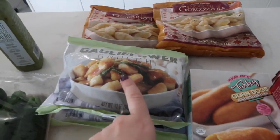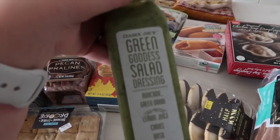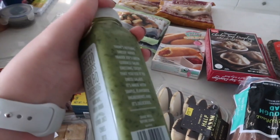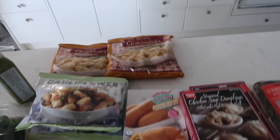The first thing is of course cauliflower gnocchi. You only see two bags, but I bought six — because now we're feeding four people instead of two. I picked up some of my favorite salad dressing, the Green Goddess salad dressing. It is only 20 calories a tablespoon and oh so delicious and fresh tasting. We also have gorgonzola gnocchi, which is just my favorite thing in the store.